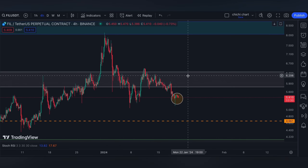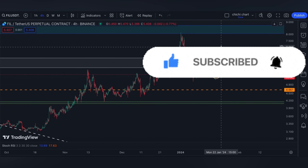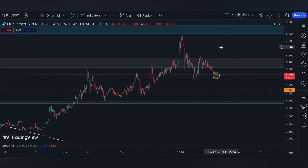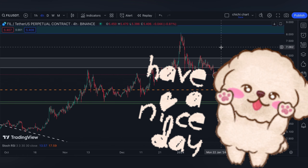If you like this kind of content, don't forget to like, subscribe, and comment down below if you have some coins for me to chart. Click the notification bell so you would be updated on new videos that I'm going to upload. Thanks for watching and have a nice day.